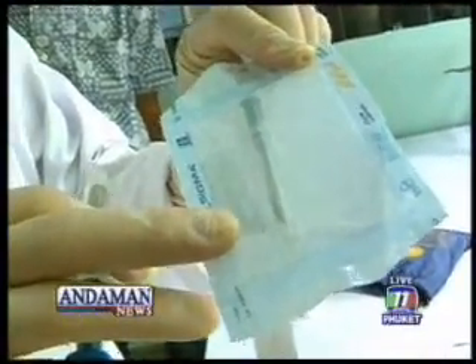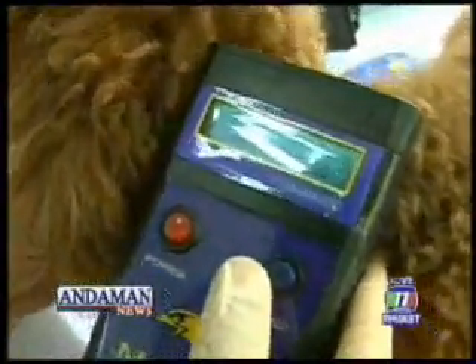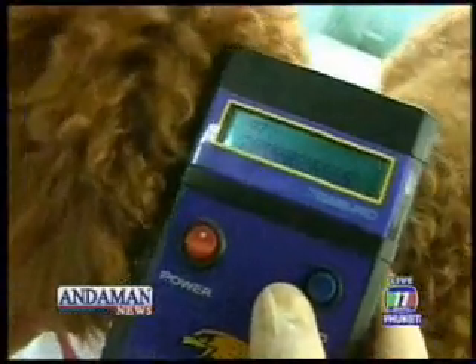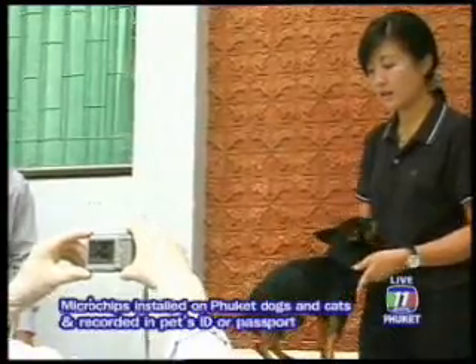The microchips are installed on the back ear of dogs and cats, which their owners bring in. On this occasion, the pets' pictures are taken and individual details recorded in each pet's ID, or so-called passport.